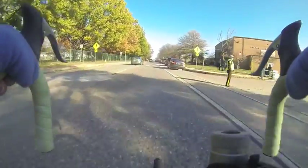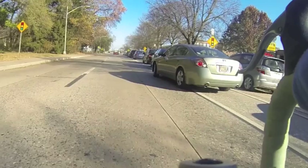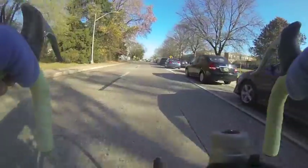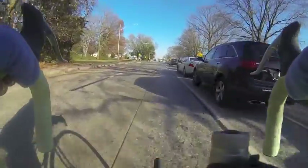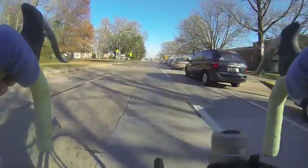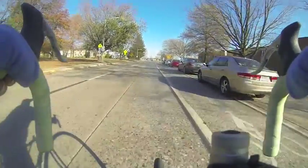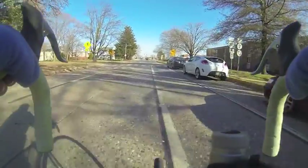After the bike lane markings are clearly reinstituted, numerous cars continue to pull into the lane to use it as parking spaces. Even when the bike lane is open, there's a constant threat of dooring, which occurs when someone in a car opens the driver's side door and hits a passing cyclist.